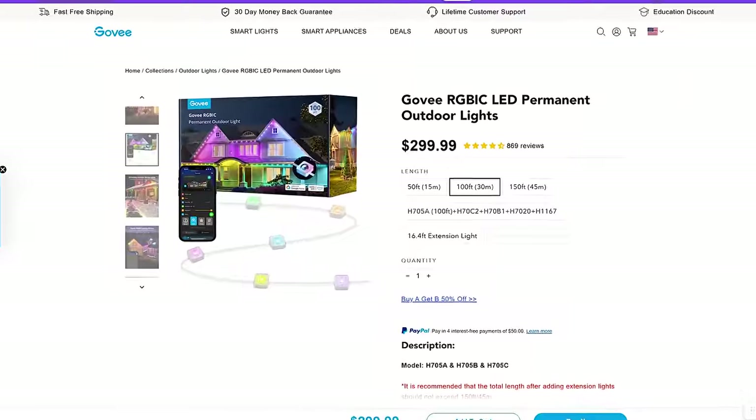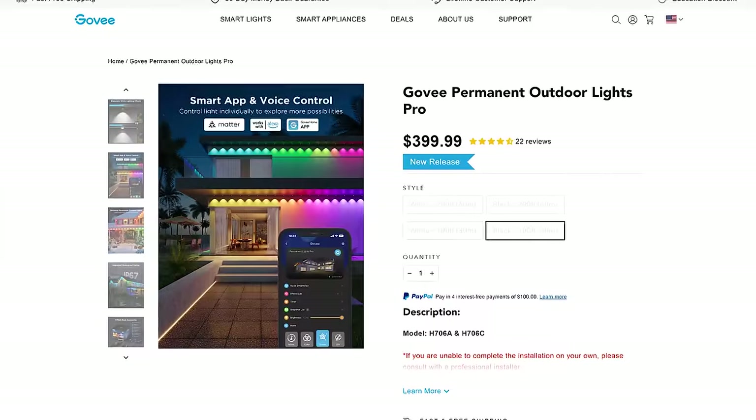And the last difference is cost, as the Pro kit retails for around 100 bucks more than the non-Pro kit. But Govee does run deals all the time, so make sure you check the links in the video description, as I'll make sure I throw the best deal in there.